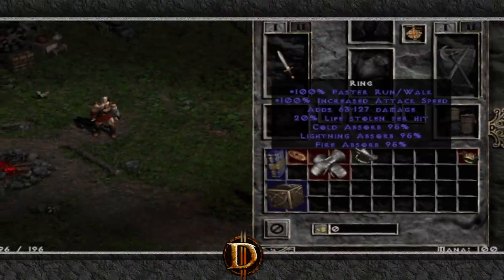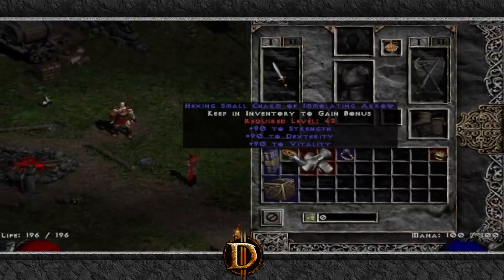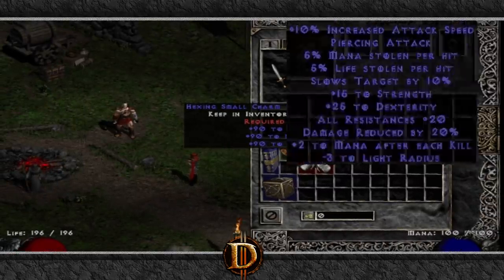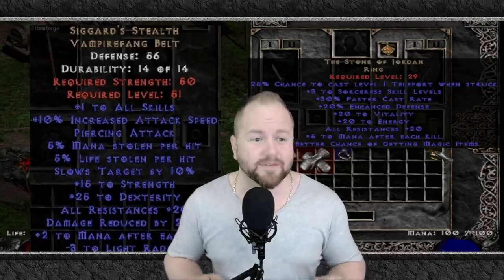We've all heard of the classically bugged items like white rings, white gloves, and hexing charms. Maybe you had other favorites like the bugged belt or oculus rings, but those bugged items are very well known and do not exist on the realm anymore.